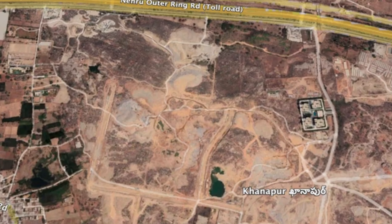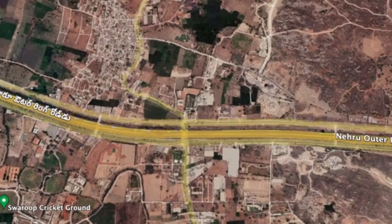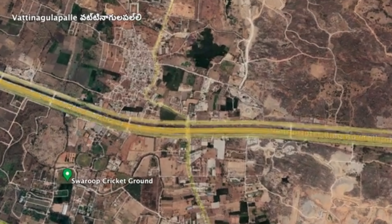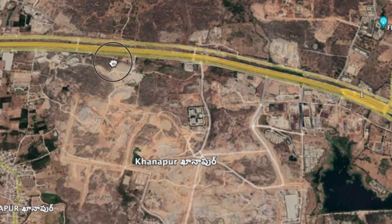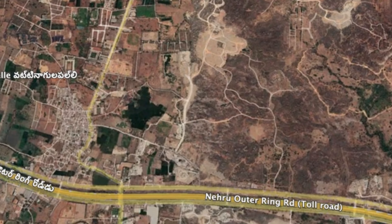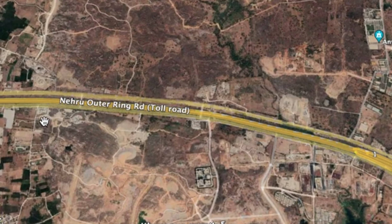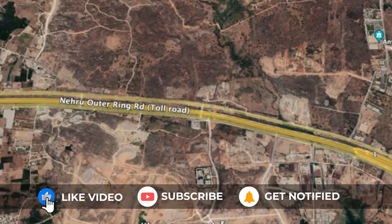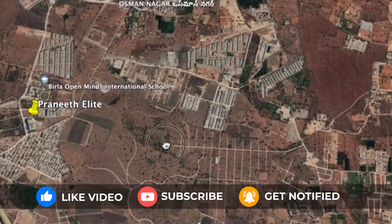The layout has already started developing. The entire Cocapet area covers localities like Jagapet, Kokapet, Nanakramguda, and surrounding areas, making it a well-connected residential zone.